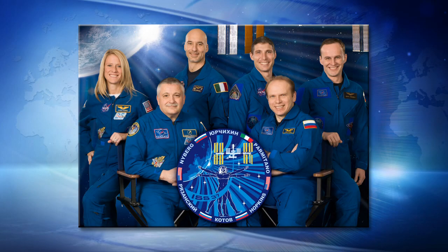On board, the crew of Expedition 37 led by Russian cosmonaut Fyodor Yurchikhin there in the front row on the left. Also going across the back row we have NASA astronaut Karen Nyberg, European astronaut Luca Parmitano, NASA astronaut Mike Hopkins, and then the two Russian cosmonauts over there on the right, Oleg Kotov and Sergei Ryazansky.